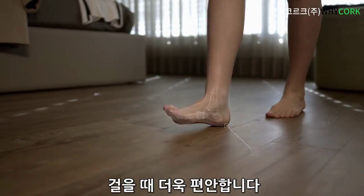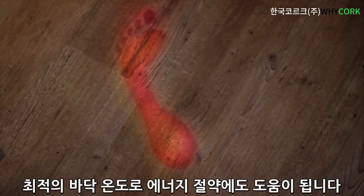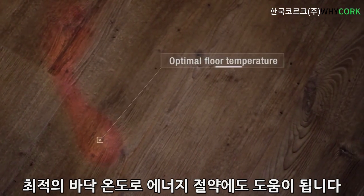More easy on the body. And more comfortable to walk on. And with an optimal floor temperature, it grants you energy savings.